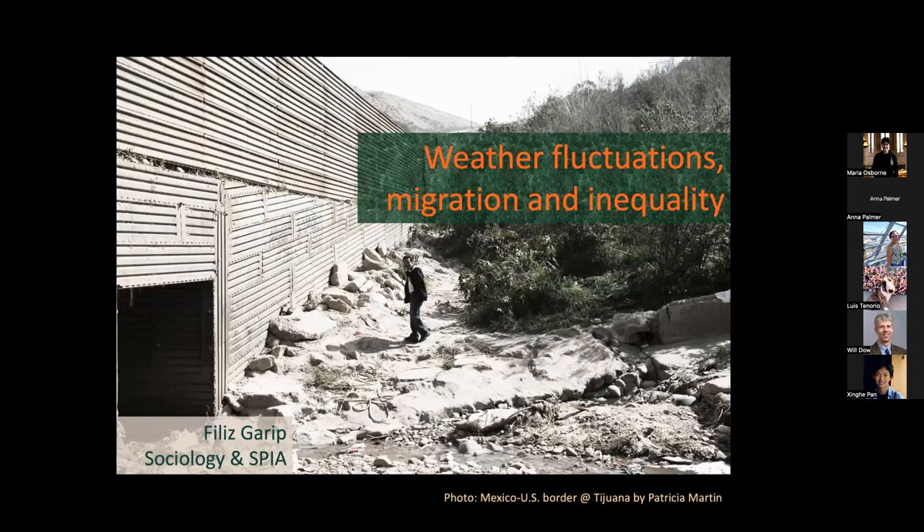Hi, everybody. My name is Chris Soria. I'm a current Demography PhD student, and I'll be introducing today's speaker.